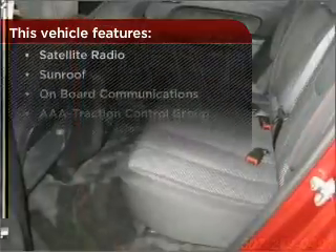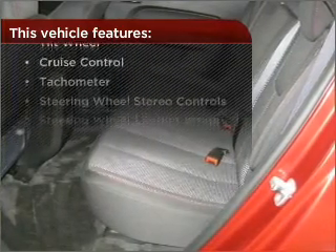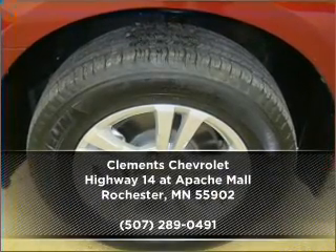With these additional features, these wheels will make an ordinary drive seem extraordinary. Call us today for an appointment to see this vehicle first hand.